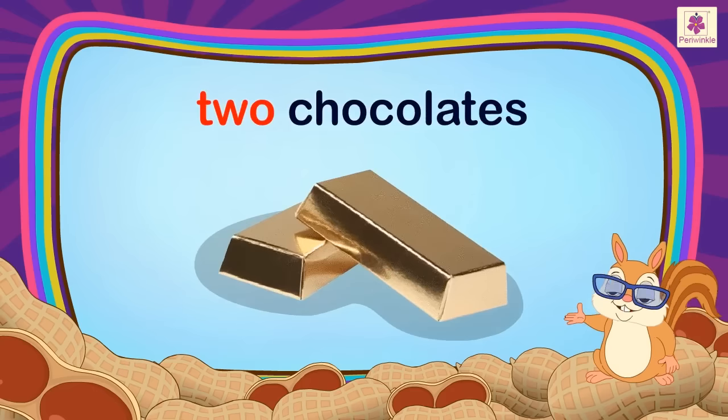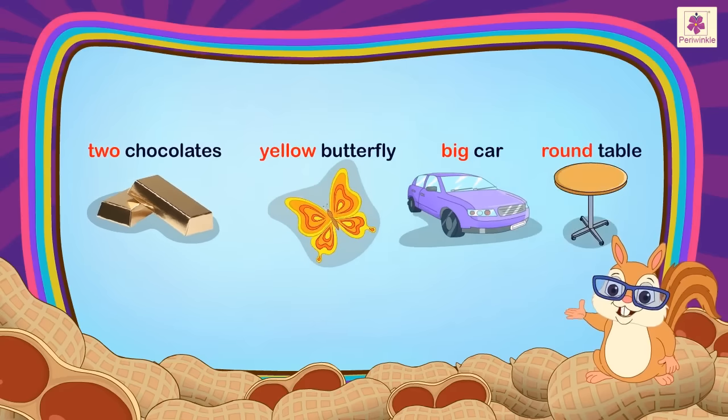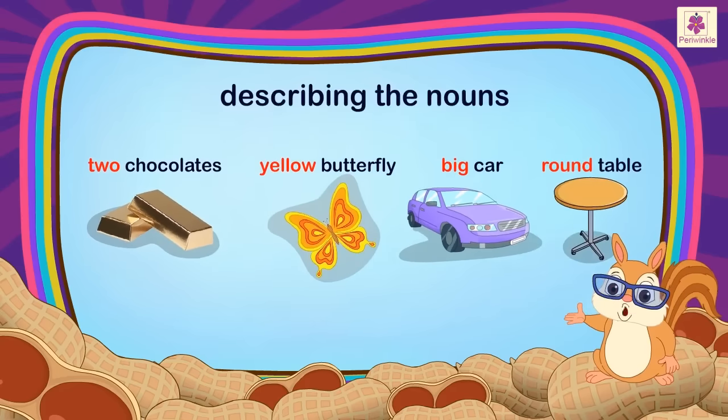Hear the words: Two, Yellow, Big and Round are describing the nouns — Chocolates, Butterfly, Car and Table.